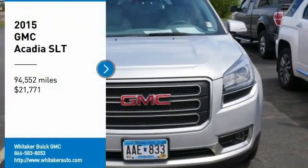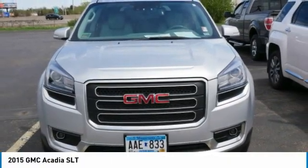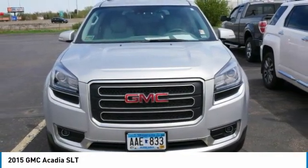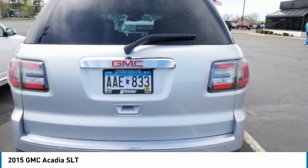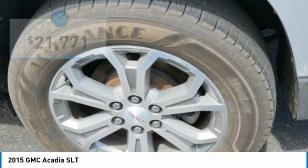Stop by and take a look at the 2015 GMC Acadia. The GMC Acadia offers great capability coupled with exceptional safety, better fuel economy, advanced technology, and thoughtful ergonomics. The Acadia is a premium utility that rejects compromise.